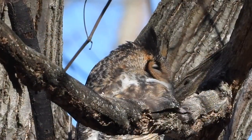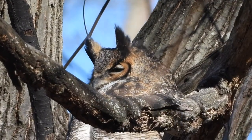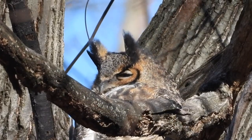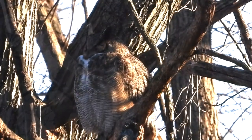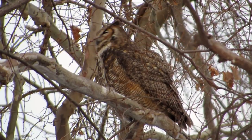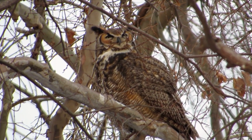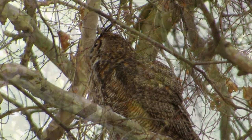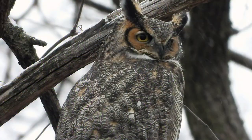They're not really horns, nor are they ears, much as they may remind you of feline ears — they're just tufts of feathers. Those tufts, together with his white necklace that's especially obvious at dawn and dusk, make the great horned easy to identify. His facial disc is orange-brown instead of off-white, and unlike the barred's dark somber eyes, his eyes are amber.